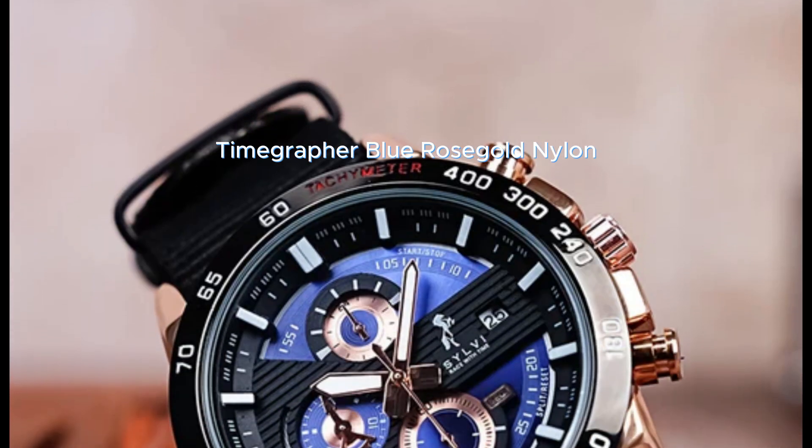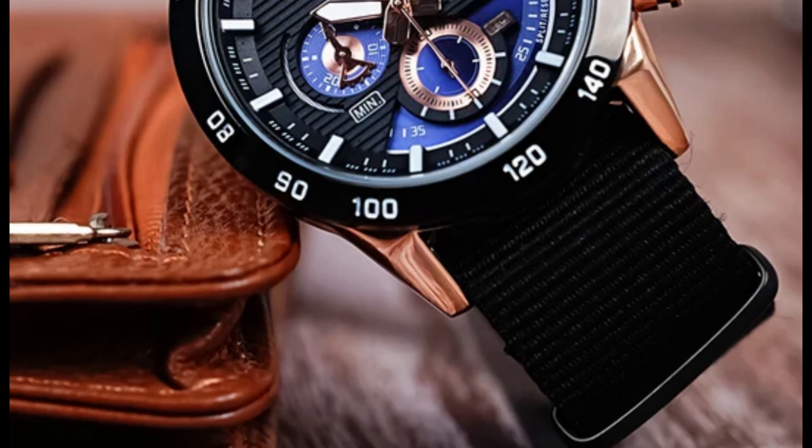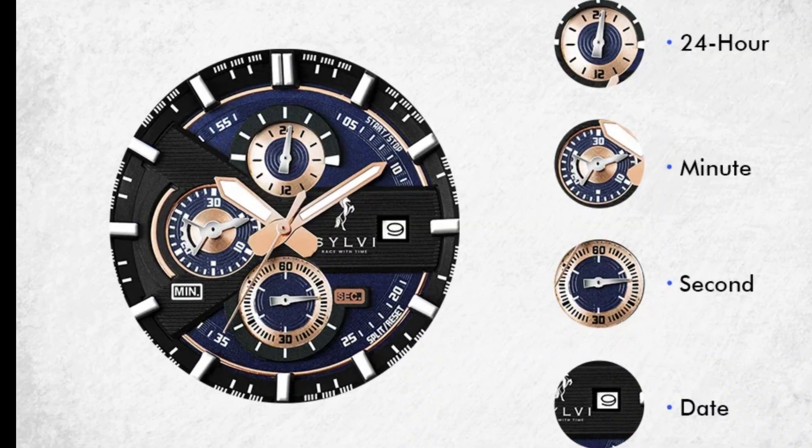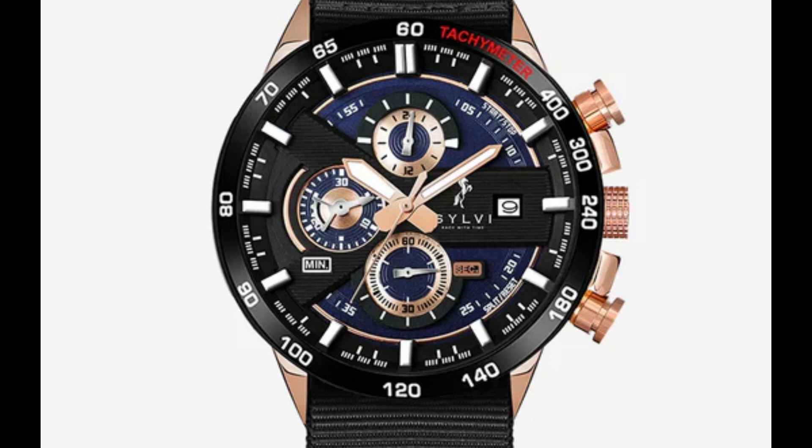At number 5 we have the beautiful TimeGrapher blue rose gold nylon watch. It comes with a durable strap and dedicated dials for hour, minute and second. It also gives you date. This watch will cost you Rs. 1419.